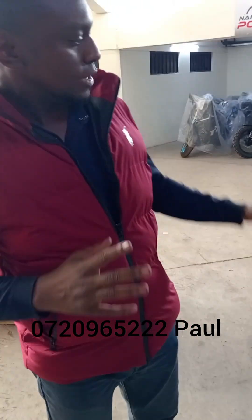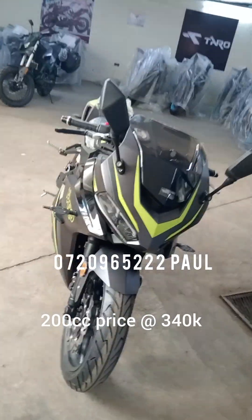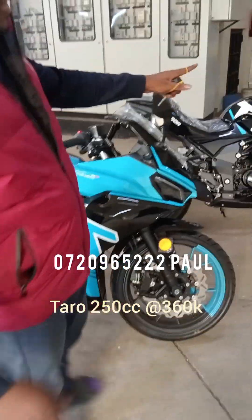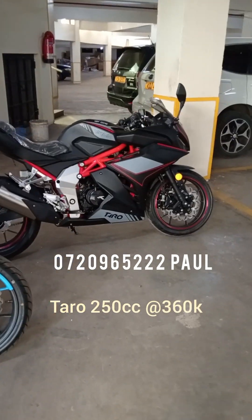Hi guys, this is Paul from Nerewi Powerbikes. Over here we have the Taro sports bike — the 200cc version here, and over here we have the Valentino blue 250cc sports bike, the gloss black and the matte black. So the 250cc sports bike comes in three different colors.